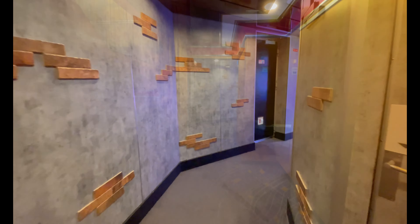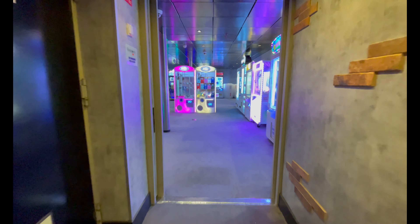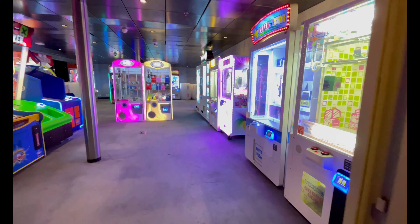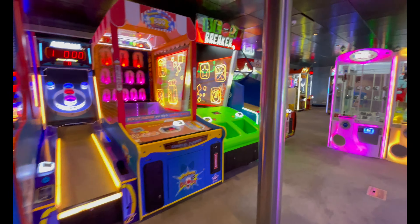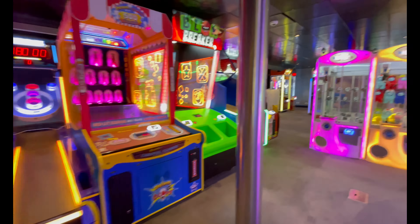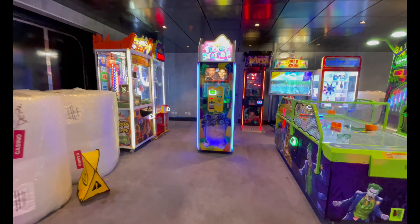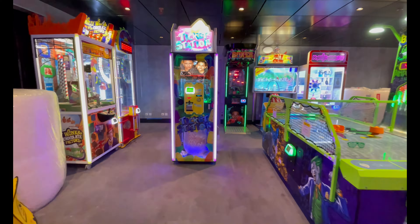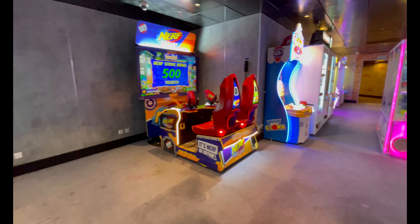Moving up one floor to deck nine promenade, you have the Warehouse Arcade — one of Little Man's favorite areas on the entire ship. Unfortunately it's one of my least favorite areas because if you ask me what the biggest ripoff on the ship is, it would be the arcade. You could literally go through twenty dollars in a matter of moments. I swear you could burn through twenty dollars in the arcade faster than in the casino.